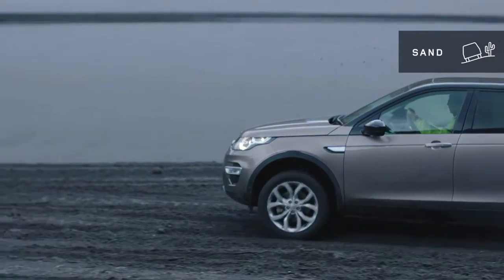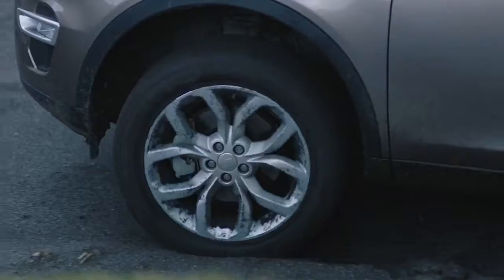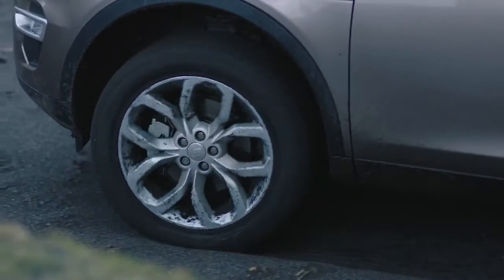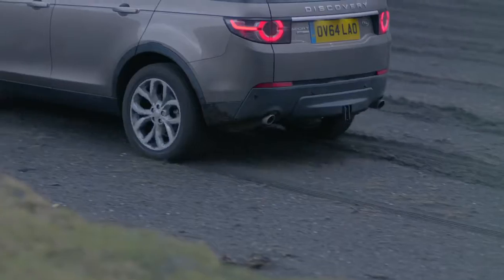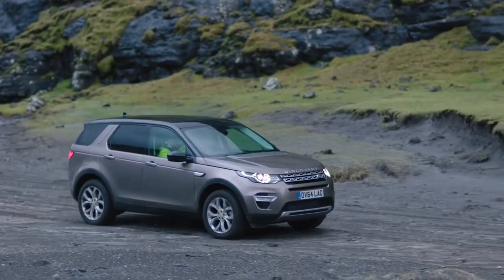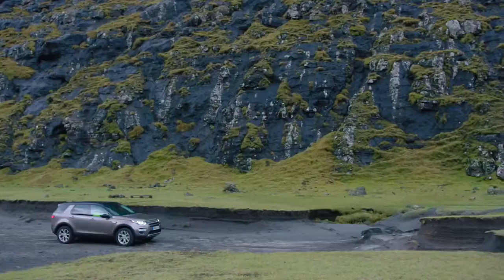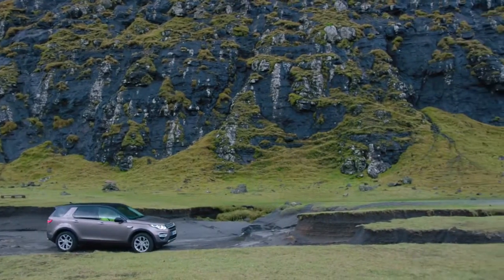Sand mode. You won't feel constrained by the sand. Momentum is key and therefore the engine responsiveness is aggressive and the gearbox will hold a gear longer to keep the revs up. Dynamic stability control is less intrusive and torque vectoring by braking will ensure the handling remains agile.